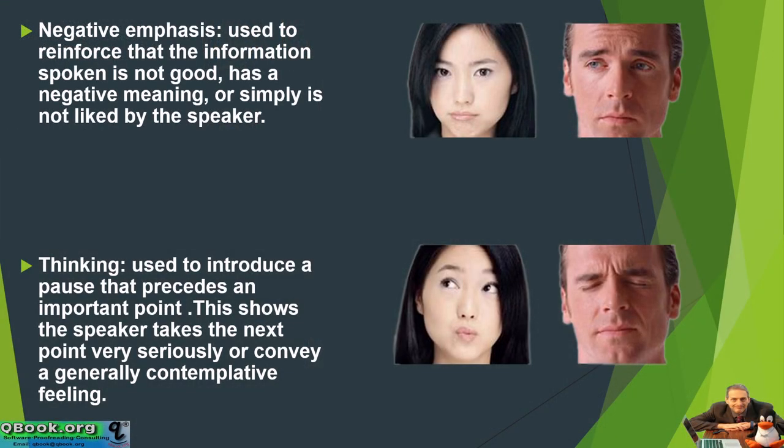You only want to do the thinking expression occasionally, not very often. And the negative — you don't want to do too much of that either, because if you keep giving this negative signal, the audience is going to get turned off. So very few of these, but they can be useful and helpful.